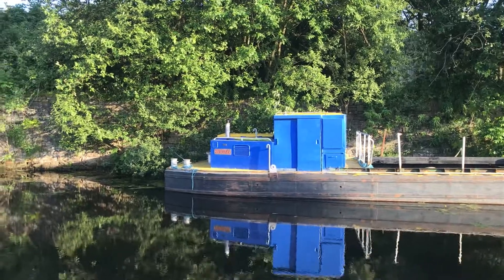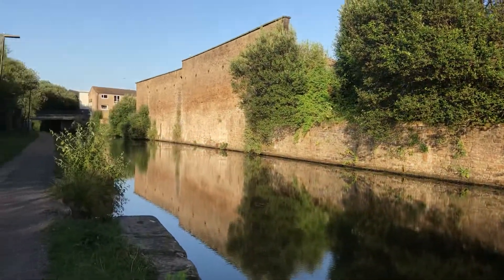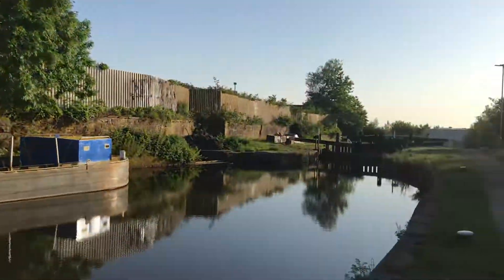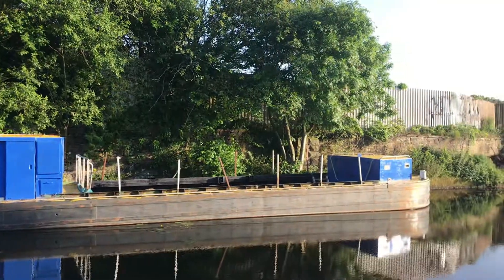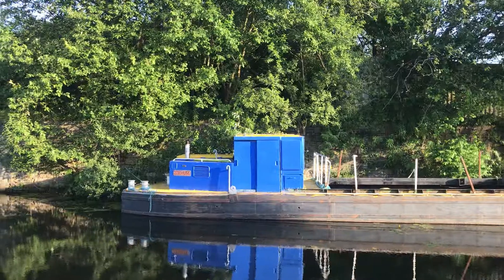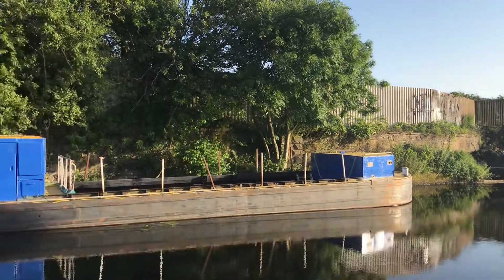I've done a few earlier videos saying that they clean it regular. Now look how clean it is here — absolutely spotless — and that's because these guys come up and down the canal in this. So if anybody's been walking down the canal and never come across this, it's for cleaning the canal out. It's where they put the rubbish there in the middle.